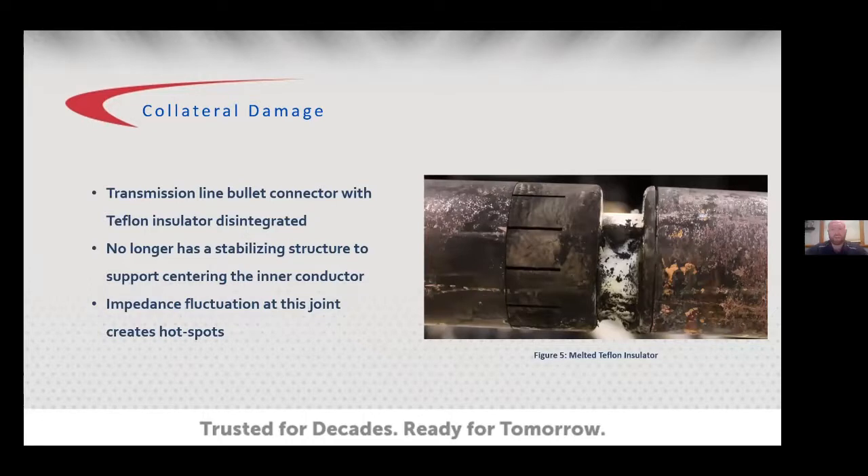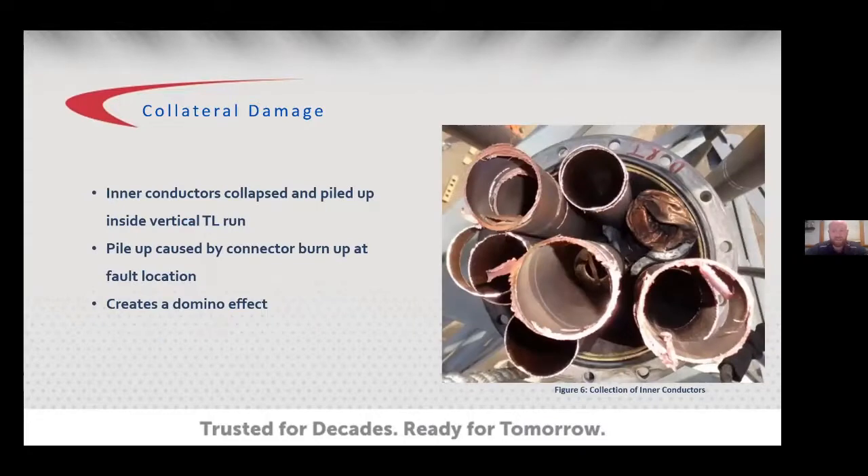This figure shows an anchor bullet connector with a melted Teflon insulator. When the Teflon insulator deteriorates and melts, there's no longer a stabilizing structure for the inner conductors — those structures set the impedance at 50 or 75 ohms. If the inner conductor moves, it changes the impedance at localized areas, resulting in increased heat. The debris from the melted Teflon forms into soot, can litter the line below, and lowers the power handling capacity of the transmission line.